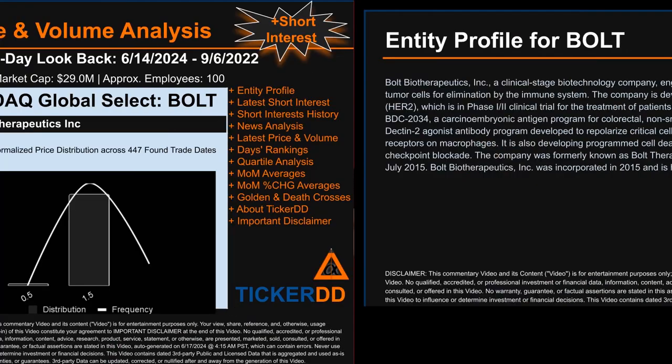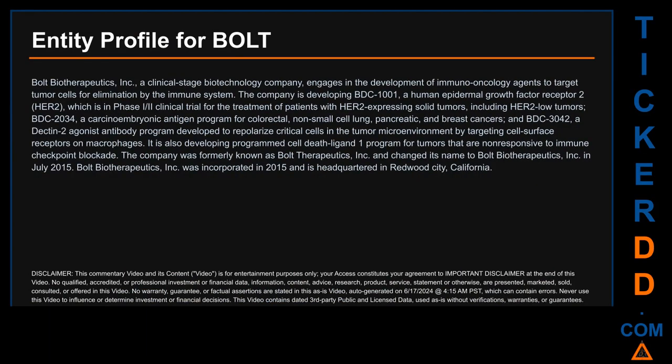Hello, my name is Carl. I searched the public web to find information about the company behind this ticker. Here's what I found: Bolt Biotherapeutics Inc. is a clinical-stage biotechnology company that engages in the development of immuno-oncology agents to target tumor cells for elimination by the immune system. The company is developing BDC-1001, a human epidermal growth factor receptor 2 (HER2), which is in Phase 3 clinical trial for the treatment of patients with HER2-expressing solid tumors including HER2-low tumors, and BDC-2034, a carcinoembryonic antigen program for colorectal, non-small cell lung, pancreatic, and breast cancers.